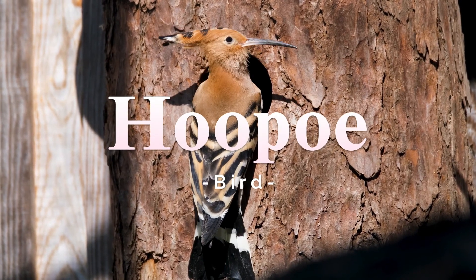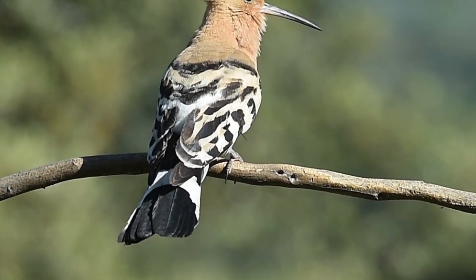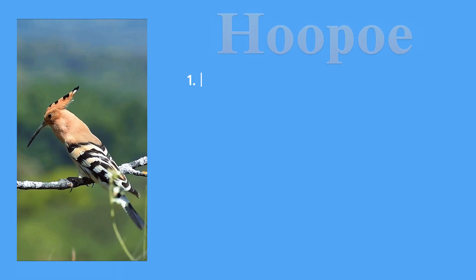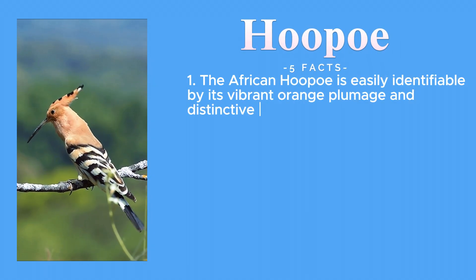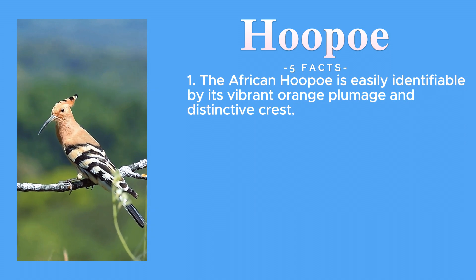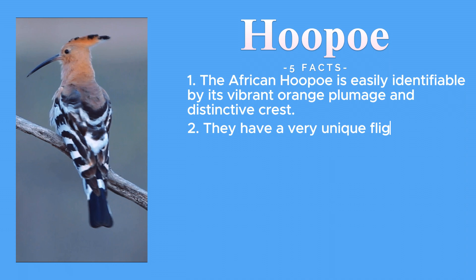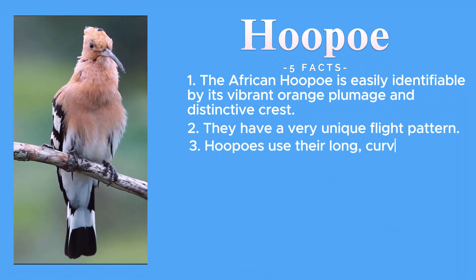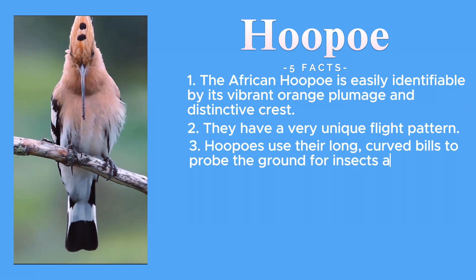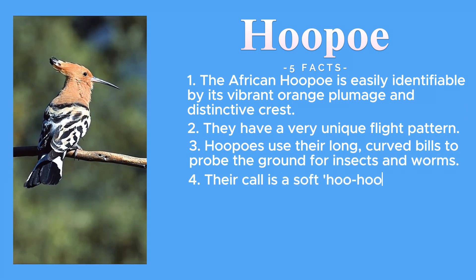Finally, we meet the African hoopoe. With its striking crown of feathers, it is a true gem. The African hoopoe is easily identifiable by its vibrant orange plumage and distinctive crest. They have a very unique flight pattern. Hoopoes use their long curved bills to probe the ground for insects and worms.